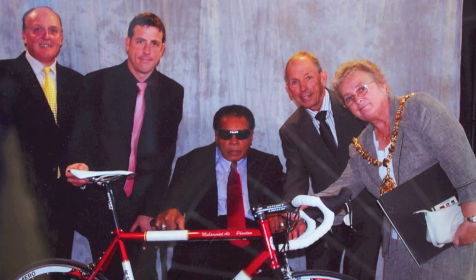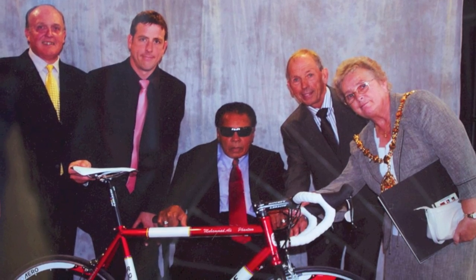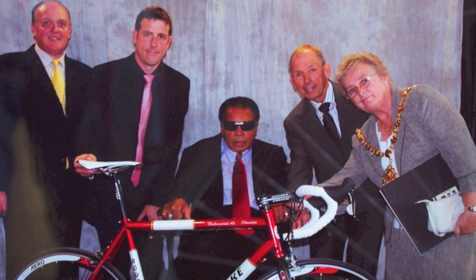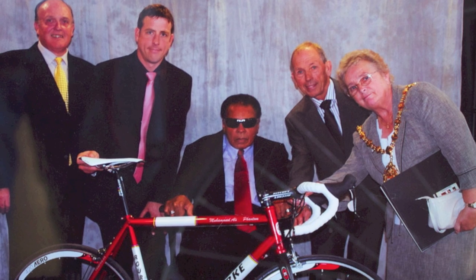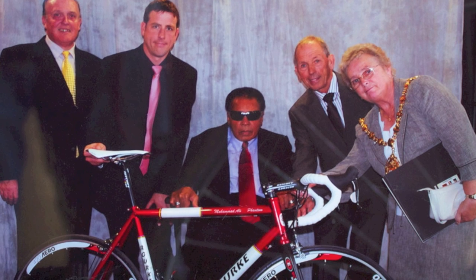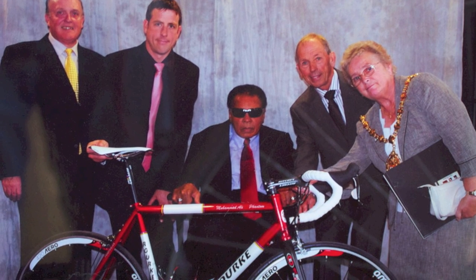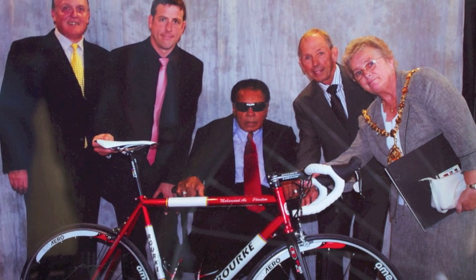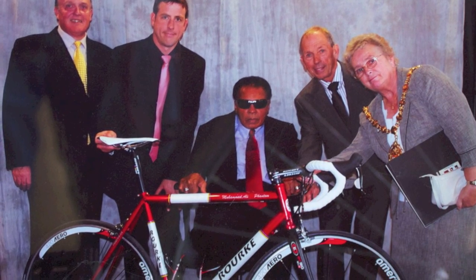Muhammad Ali must be the most famous person we've ever built a bike for — there aren't many more famous people on the planet. He visited the city a few years back and our local council in Stoke-on-Trent, famous for pottery, usually gives visitors some crockery, but they wanted to do something different. They wanted to give him a bike, because his first bike was stolen and that got him into boxing.